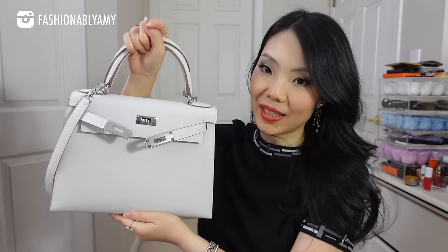I don't typically name my bags, but if I had to give it a name — Snow White. You've heard me say many times that I'm not really picky about hardware color depending on the combination, but for this particular Gris Pale color I am so glad it is in palladium. The palladium makes it look so much fresher — it's not casual by any means, but it does make it a bit more casual, which is a good thing for such a big bag.